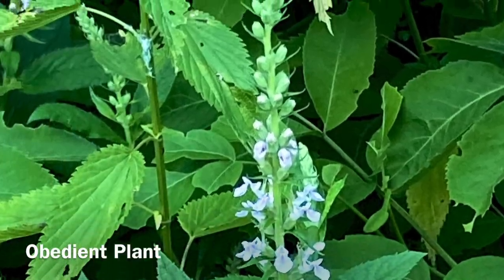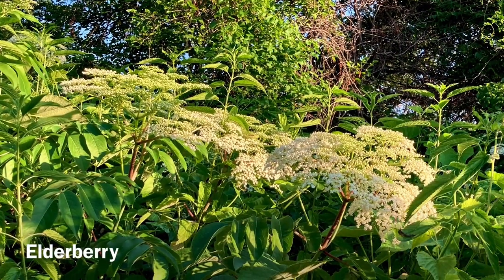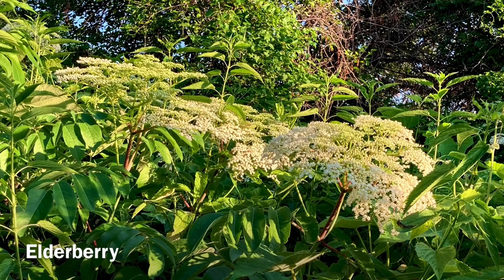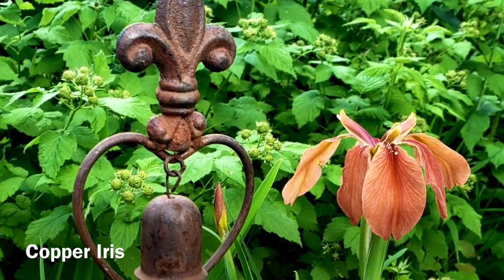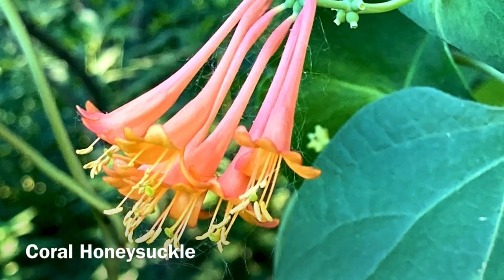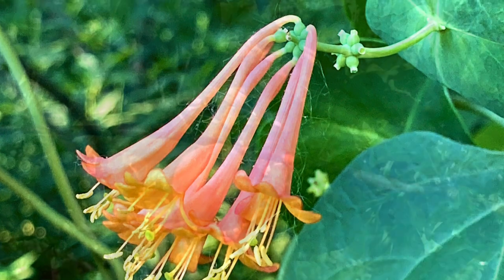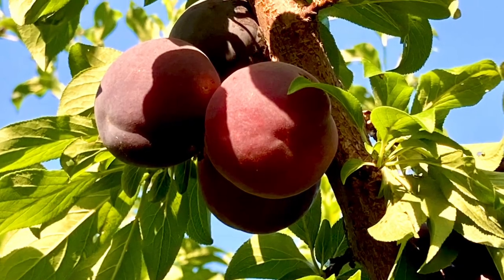And then as each year went by, I'd be mowing grass and thinking I'd just as soon have some flowers here, some sort of habitat instead of mowing grass in this area. So as the years went by, I continued to eliminate lawn and add natural features.